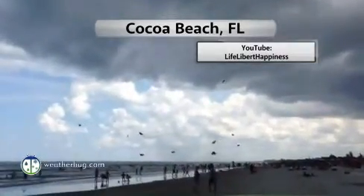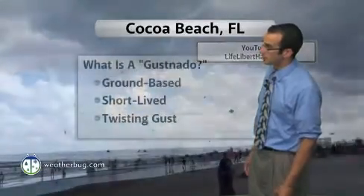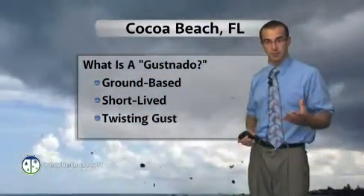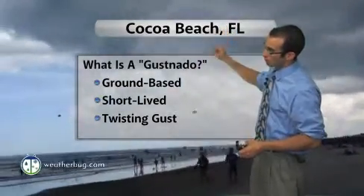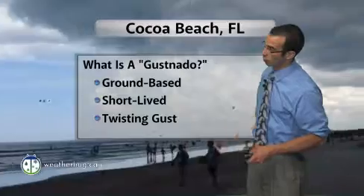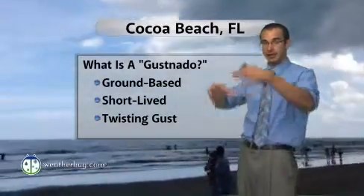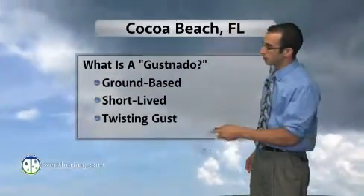You can also see a little circulation out there. What that is is actually a gustnado. A gustnado, in this instance, is a kind of short-lived gust of wind that gets drawn up into the updraft of a storm — in this particular instance at Cocoa Beach, Florida. And it twists. It's swirling about already, and then it gets lifted. It gets stretched. And that's what creates that tornado-like signature out there.